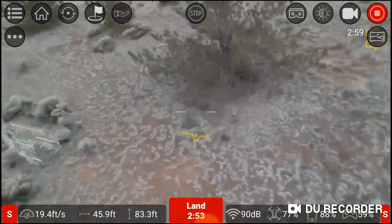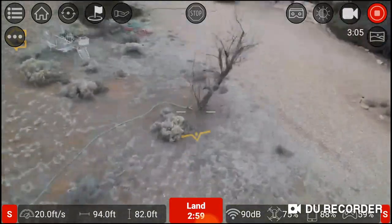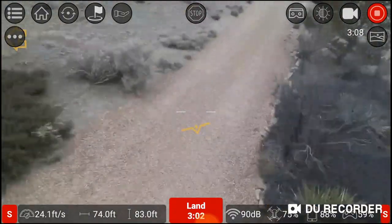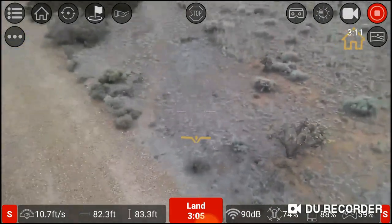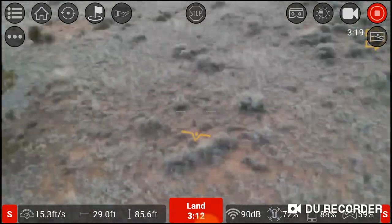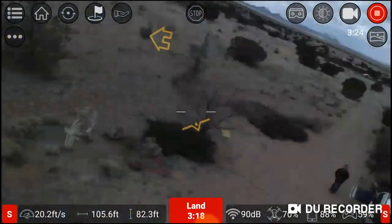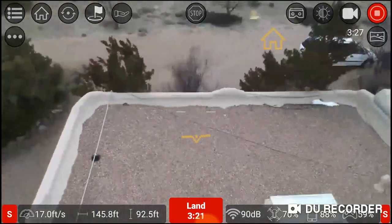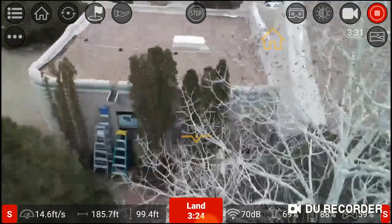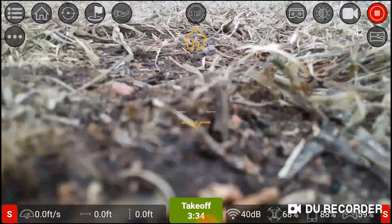That's where I start getting into trouble. A huge gust of wind forces me up to the altitude limit, and now I have no throttle to fight it, so I've lost control. I know I'm about to lose Wi-Fi connection on the other side of the house, so I apply full down throttle in order to cause a crash.